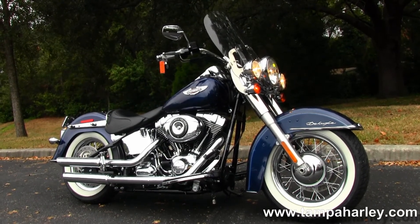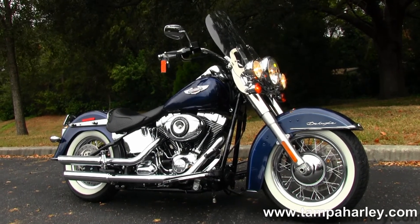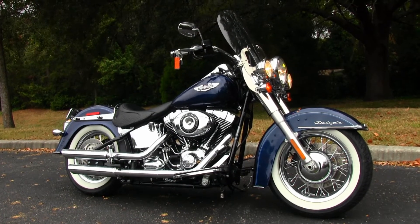We're always open 24/7. Never forget, we ship used bikes anywhere in the world, and always remember to have one extraordinary, splendid, top-of-the-line Harley day.